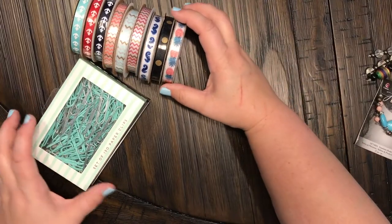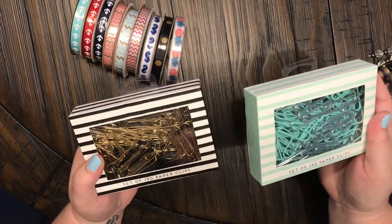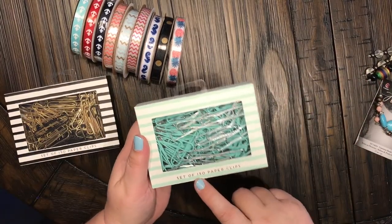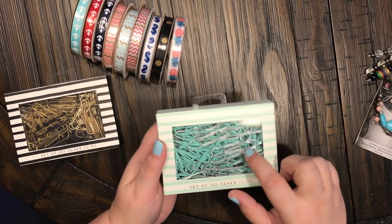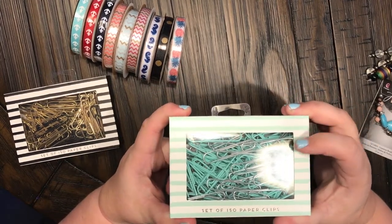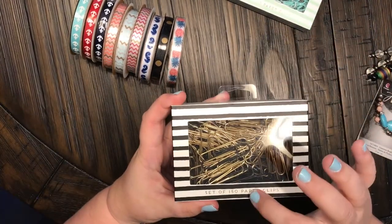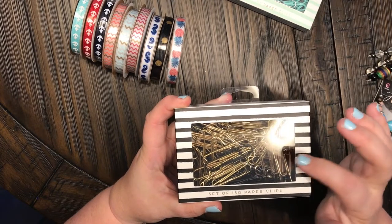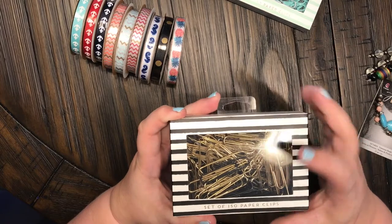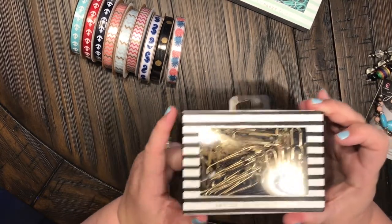To begin with, these were not on sale but they were only a dollar fifty each — 150 paper clips. These are the large ones with silver and turquoise. So super stoked to find those. And then they also had the set of 150 large gold and black paper clips. I have the small ones, so I'm so excited for these large ones.